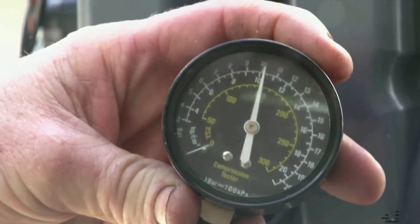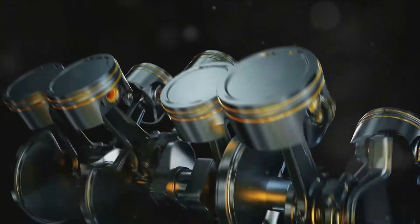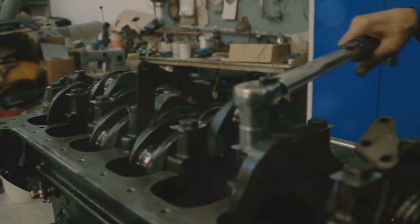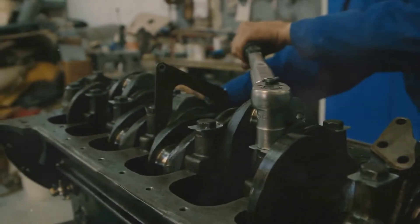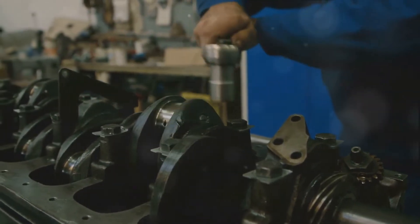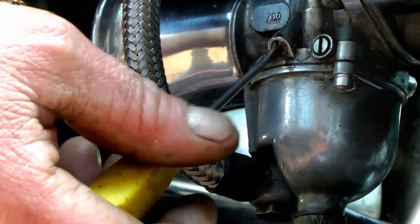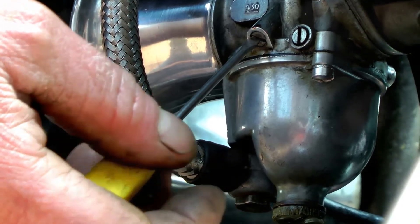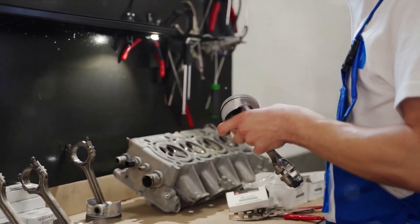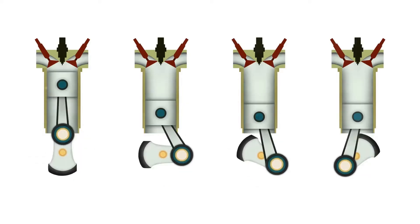Another cause of engine vibration is cylinder pressure imbalance. The compression in your engine's cylinders plays a vital role in maintaining smooth operation. A variation in compression between cylinders can lead to engine vibrations. A compressometer is used to measure compression — if the pressure in any cylinder is behind the others by two to three units, it may not cause vibrations at idle speed. However, an imbalance of four to six units or more is usually problematic, and a completely broken cylinder can show even greater pressure differences.